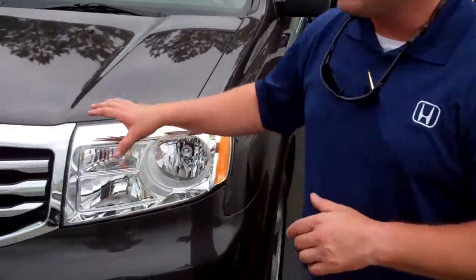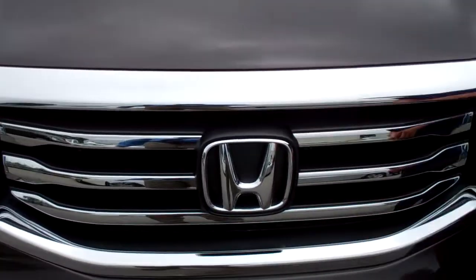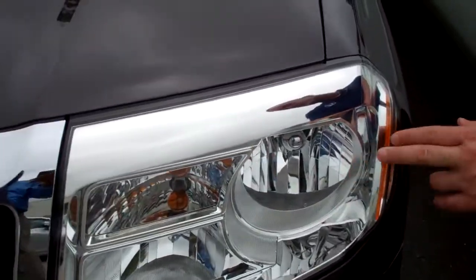I've got a Pilot right here — you can see it's got really clean lines across the front, nice wraparound grille, nice Honda H. People can see you coming from a mile away, and you've got your high intensity projection beam headlights.